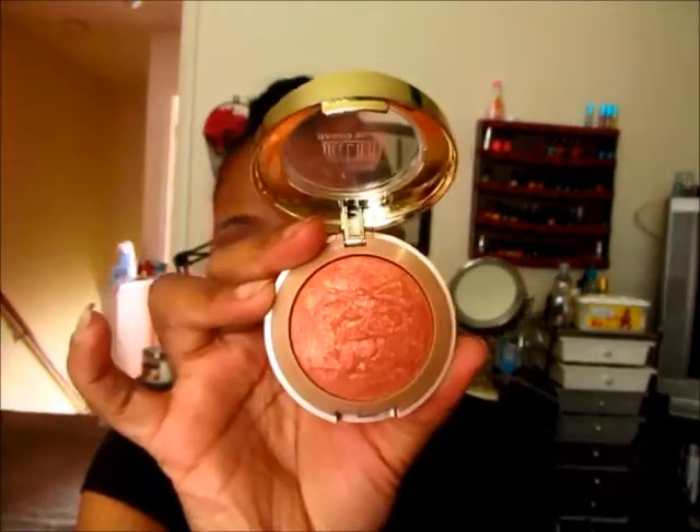Now for my favorite blushes: last time it was Black Radiance, this time it's Milani. I've been wearing these blushes for the last few weeks — almost every day. This peachy-looking one is Rose De Oro, and I also wear this pink-looking one, which I believe is called Pink Dolce.